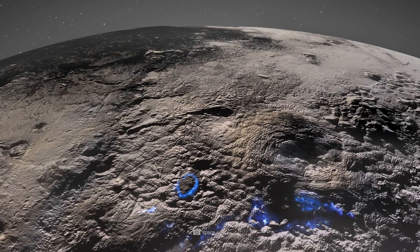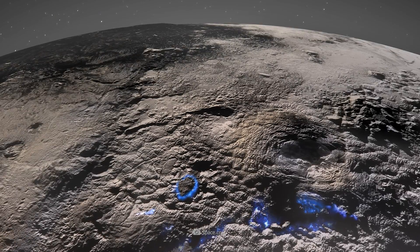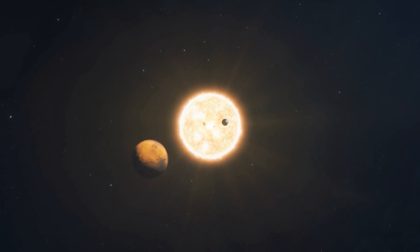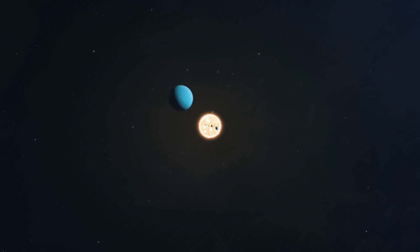Liquid nitrogen-filled lakes, dynamic dune landscapes, and the astonishing activity of cryovolcanoes may tell us a whole new story of life that is possible even at the very edge of the solar system.